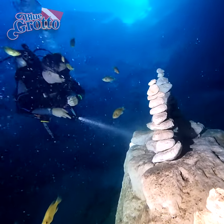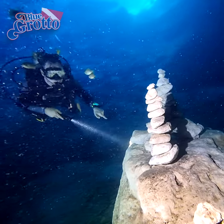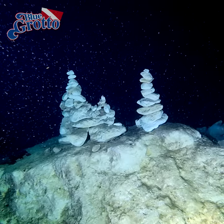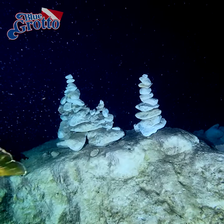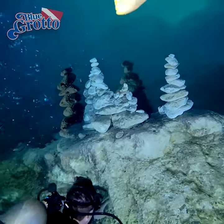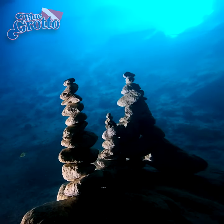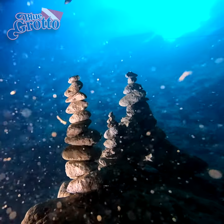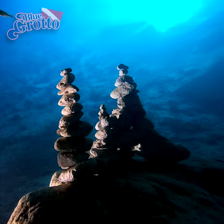Among the most popular features in Blue Grotto is what we call Castle Rock. This is a stone pier that protrudes from the back of the cavern, atop which divers have created rock castles. Some of these are pretty elaborate, like those constructed by Tracy Grubbs of Spruce Creek Scuba and his rebreather students.